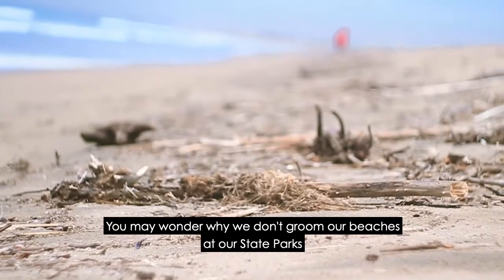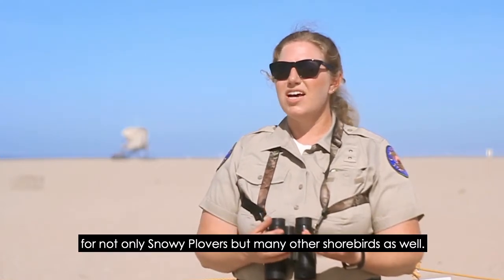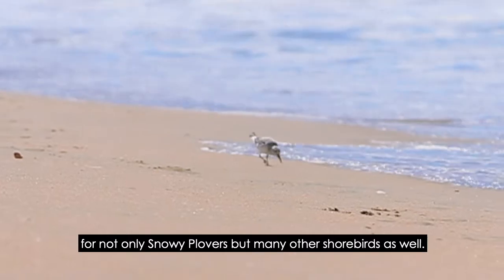You may wonder why we don't groom our beaches at our state parks, and that's because this rack is a really important food source for not only snowy plovers, but many other shorebirds as well.